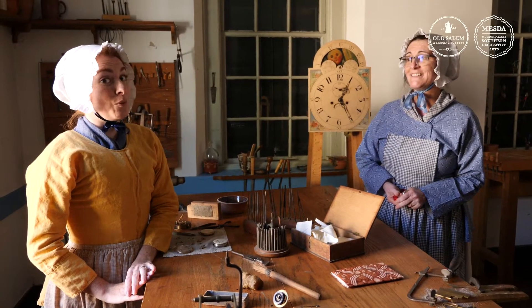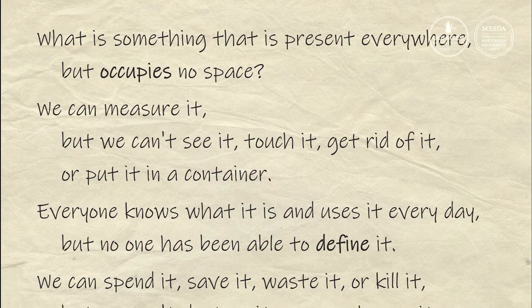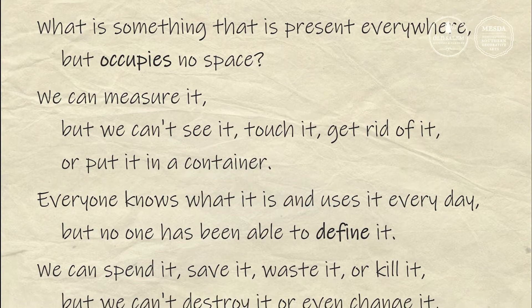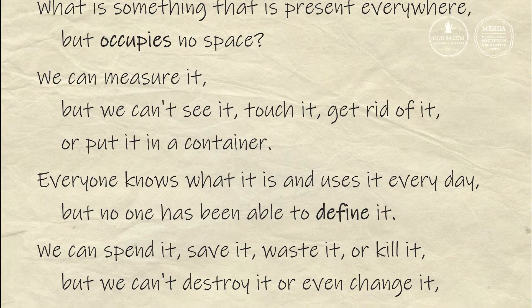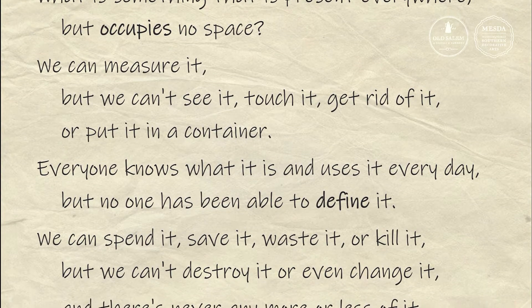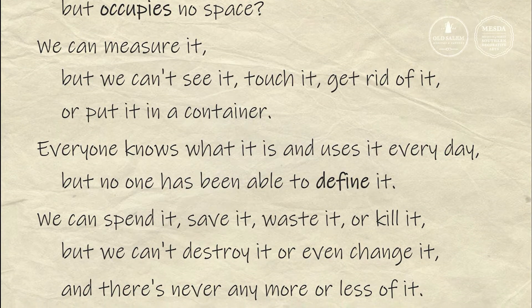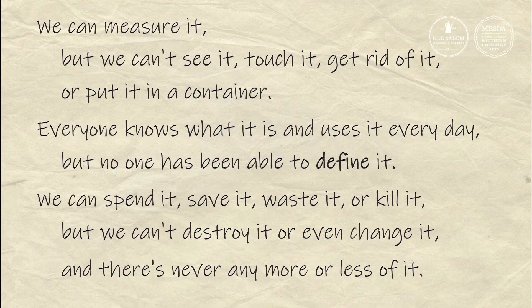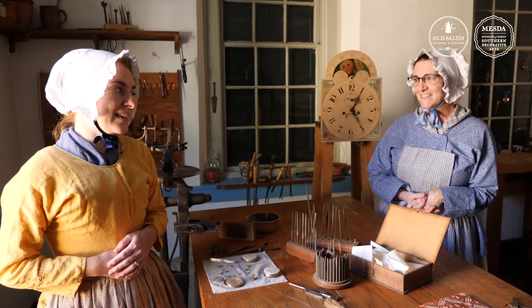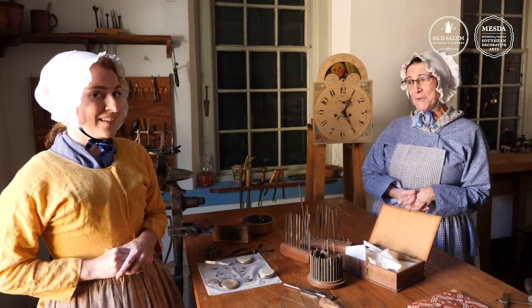Time flies when you're having fun. I think I have to be somewhere. Wait — I have a question for you. What is something that is present everywhere but occupies no space? We can measure it, but we can't see it, touch it, get rid of it, or put it in a container. Everyone knows what it is and uses it every day, but no one has been able to define it. We can spend it, save it, waste it, or kill it, but we can't destroy it or even change it. And there's never any more or less of it. Is the answer time? Yes, it is. As a matter of fact, it's time to go. Auf Wiedersehen.